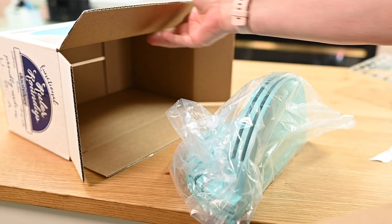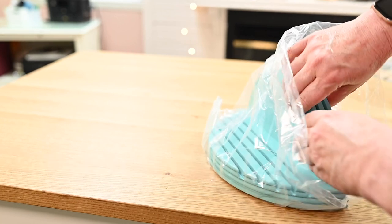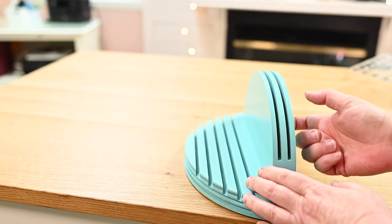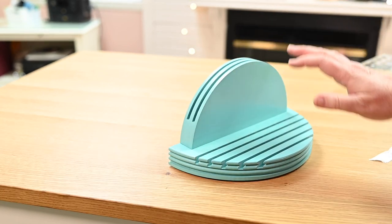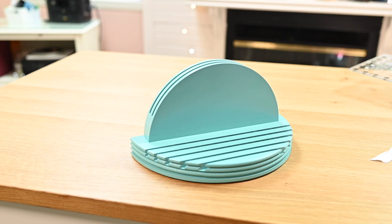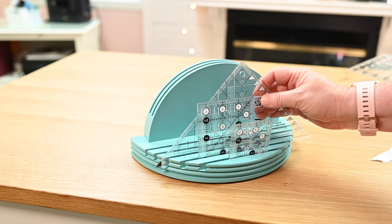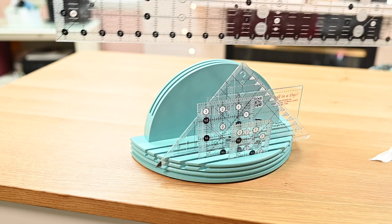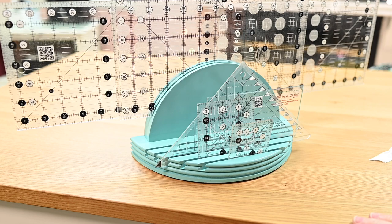I saw this thing on the website and I was like, oh yeah, I like that — but I was really surprised at how big and heavy it was. This is a nice piece. Oh, it's wood! Oh my goodness, this is really nice. Okay, so what you do is your rulers just fit right in there. This is so nice — I can take all of my rulers that I would use for a project and they all just go right in. And you can put large ones up here and they'll all just slip right in.